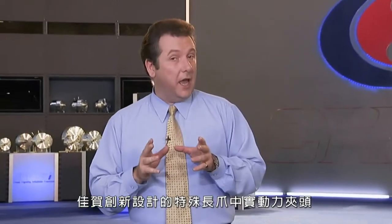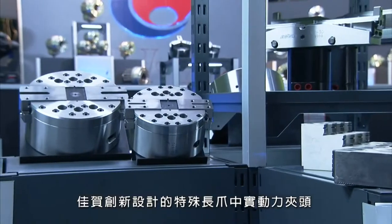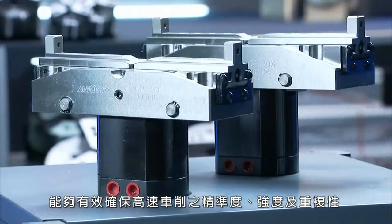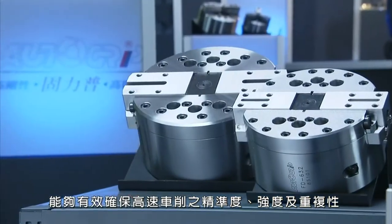With the unique design of the Longjaw Non-Through-Hole Power Chuck's Mortar Grip, you have all of the guaranteed high-speed turning accuracy, strength and repeatability that you demand, along with world-class durability and reliability.